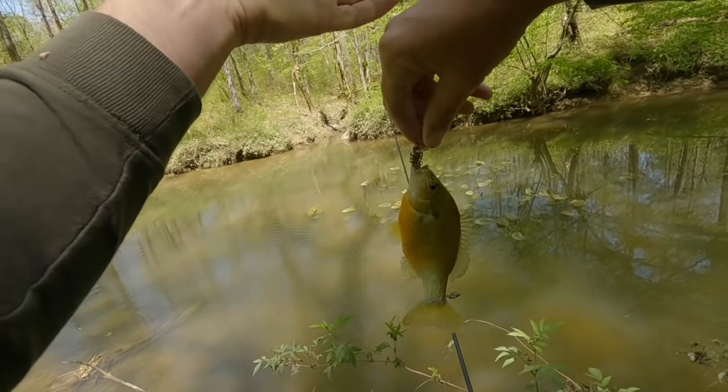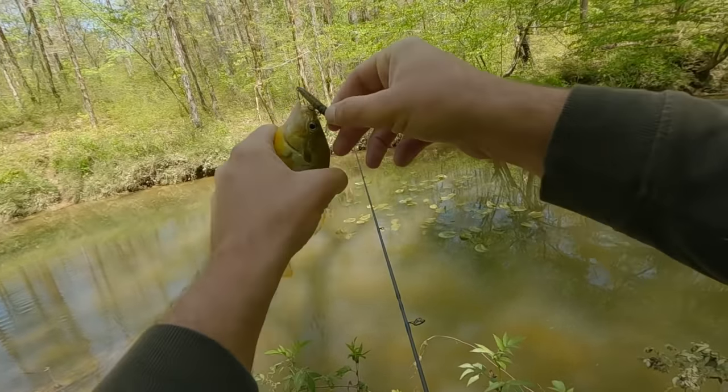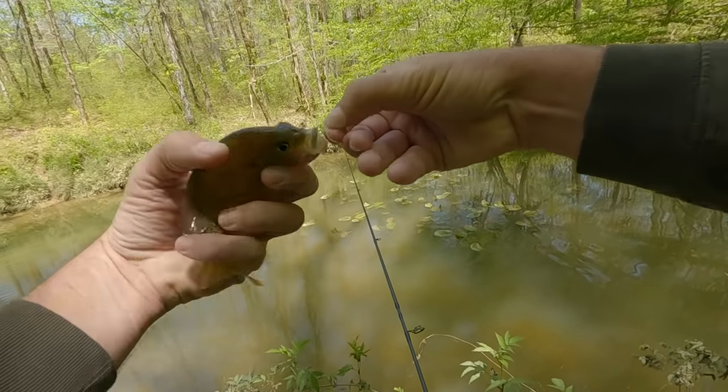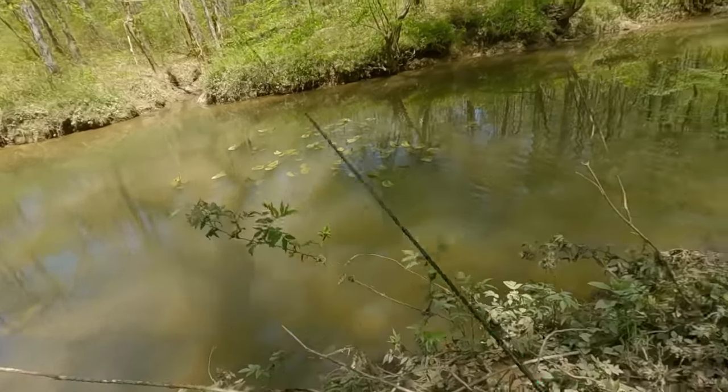I haven't seen a lot of bigger fish come up and show themselves. It's kind of hard to see into these waters — there could be some bigger fish sitting down on the bottom. Right now the redbreast have been showing up and they're pretty active. The redbreast poked me — ouch.